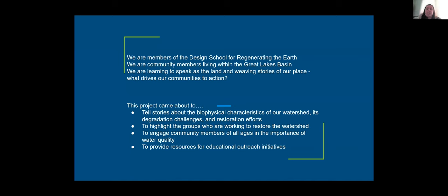What we've been doing is learning to speak as the land — to really become one with nature and weave our stories of place together across watersheds and bioregions, identifying what drives our communities to action. That's the real purpose of developing a story of place. When we decided to start mapping our bioregions within the Great Lakes, we wanted to focus on telling stories about the biophysical characteristics of our watershed, the degradation challenges it's facing, and the restoration efforts happening in that area.